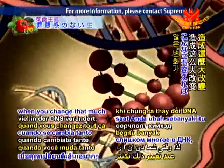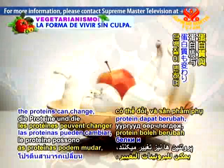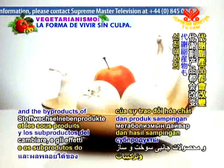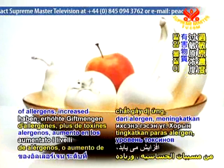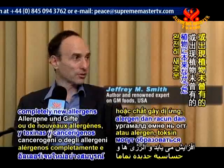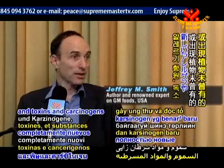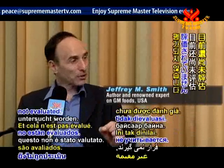When you change that much in the DNA, the RNAs can change, the proteins can change, and the byproducts of metabolism can change. So you can have increased levels of allergens, increased levels of toxins or carcinogens, or completely new allergens and toxins and carcinogens that have never been in the plant before. Now these are not evaluated.